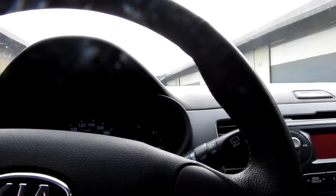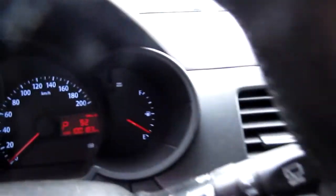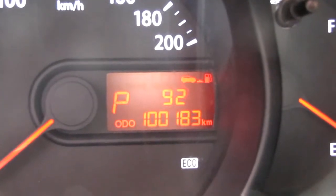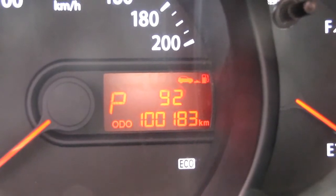Step inside. The engine sound is good. This is a petrol engine. The mileage is one hundred eighty-three thousand kilometers.